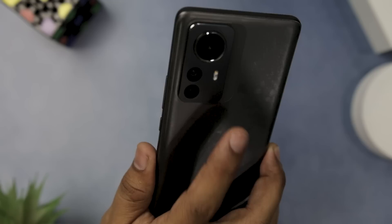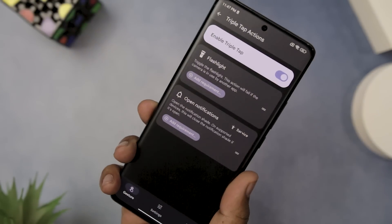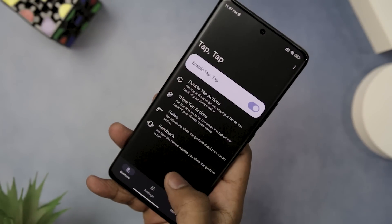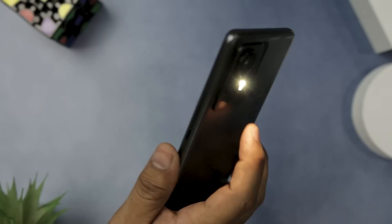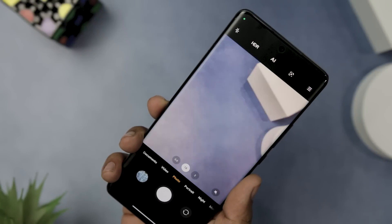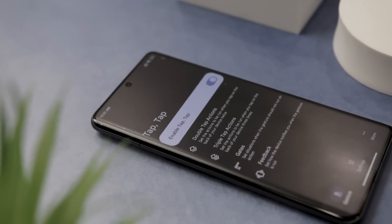The app is also incredibly versatile, allowing you to fully control the gesture so it only runs under certain conditions or in different scenarios. For example, it can be set to run only when a certain app is running or when the screen is off. One of the best features of TapTap is that it's easy to use and does not require any technical expertise. The app has a simple and intuitive interface that allows you to quickly set up the actions you want to run when you double or triple tap the back of your device.